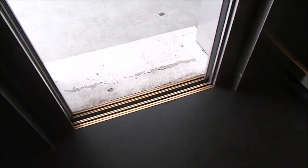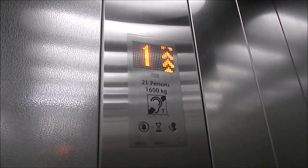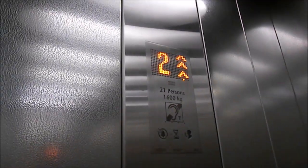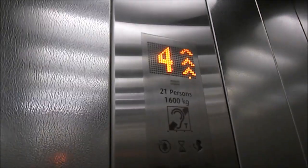My second favourite 3rd Gen EcoDiscs are these ones at the Llewellyn Car Park in Cambrian. The thing that's most special about these lifts is that they have the EcoDisc voice saying custom messages — 1,600 kilos, 21 persons, installed 2012.